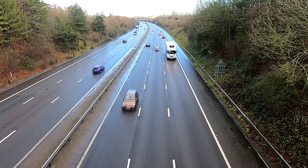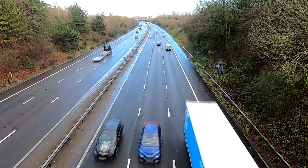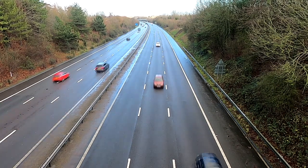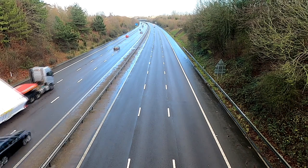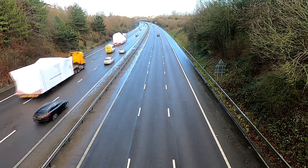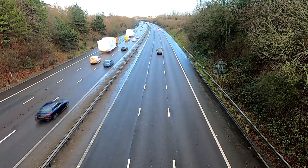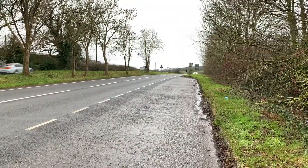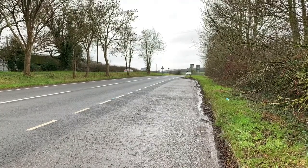As for on the motorway, we have some additional rules to follow. If your vehicle does start to develop an issue, try to drive it to the next exit or services. If this is not possible, try to get to the hard shoulder or emergency refuge area. Try to pull up next to an emergency telephone — these are generally about one mile apart. You should use these where possible as it is harder to locate where you are via a mobile phone.